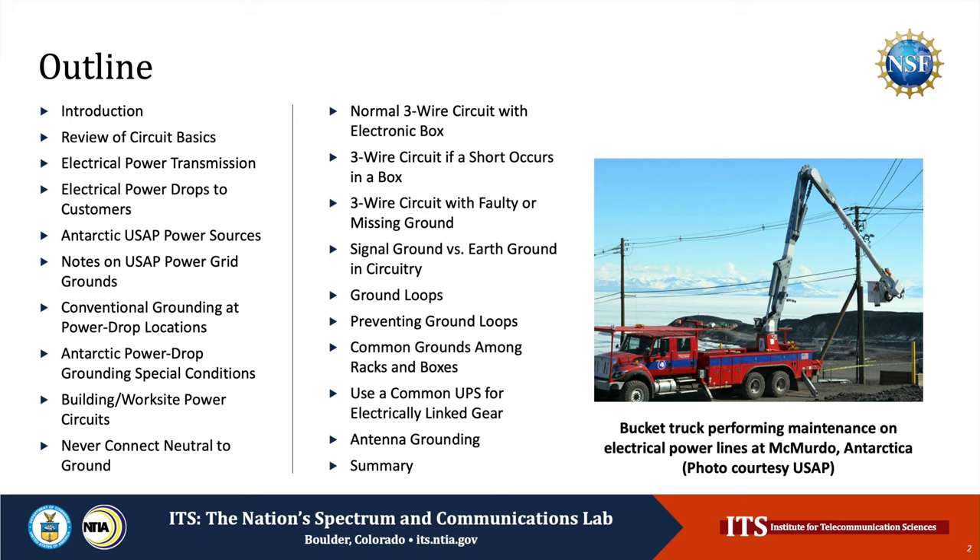We'll begin with an introduction, followed by a review of circuit basics. After that, we'll look at electrical power transmission and grounding in general, and electrical power drop grounding. We'll examine Antarctic power sources and power drop grounding peculiar to Antarctic locations, worksite grounding, the difference between neutral and ground in power circuits, electronic box wiring including safety grounding, signal ground versus earth ground, ground loops and how to prevent them, grounding in common for racks and boxes to avoid floating grounds, electrically connected gear on a single UPS versus multiple UPSs, and antenna grounding including static discharge and lightning arresting. We'll conclude with a brief summary.